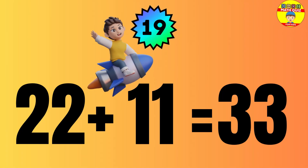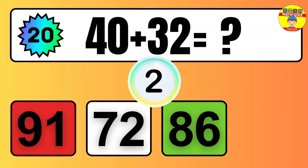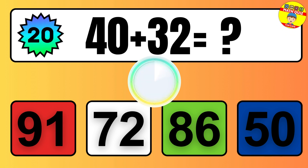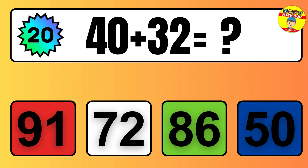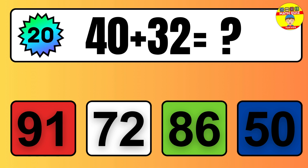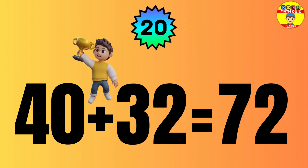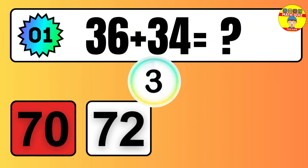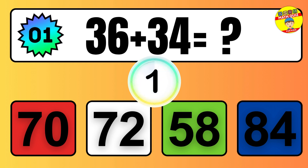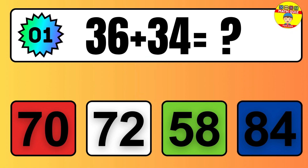Question: 22 plus 11 equals what? The answer is 22 plus 11 equals 33. Question: 40 plus 32 equals what? The answer is 40 plus 32 equals 72.